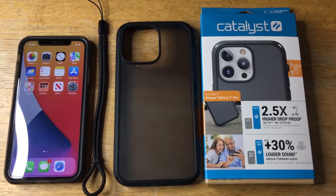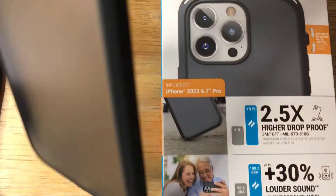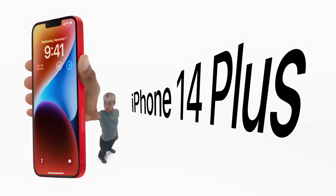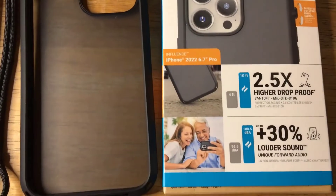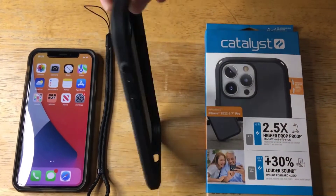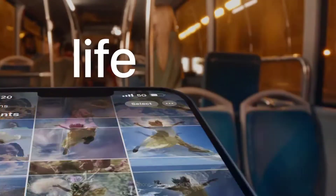Catalyst made a name for itself with waterproof cases, but it now focuses on standard protective case options and has two new models for the iPhone 14. The $60 Influence is my favorite and the new $50 Crux case is also good, and both are MagSafe enabled. They have perforations on the corners that allow you to attach various accessories. A lanyard is included, but Catalyst also sells other accessories.